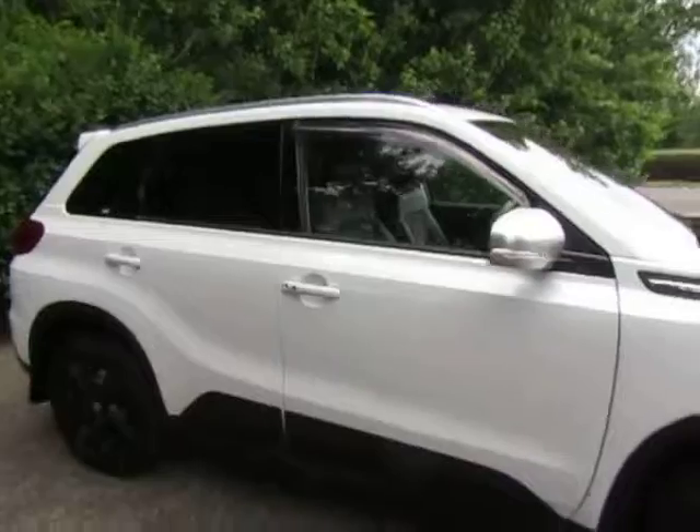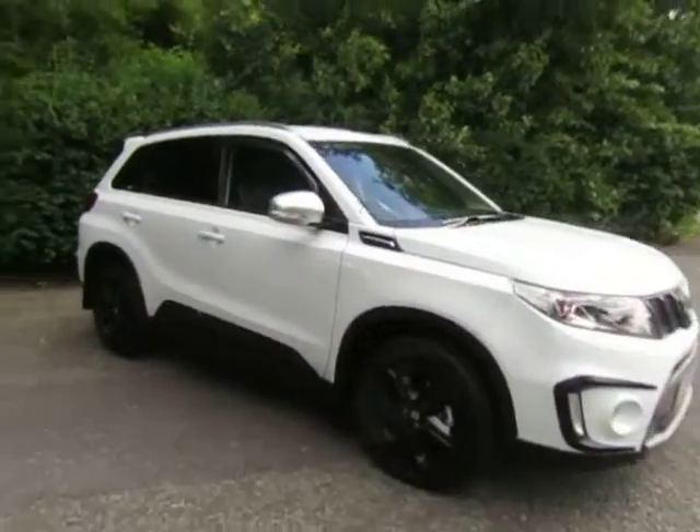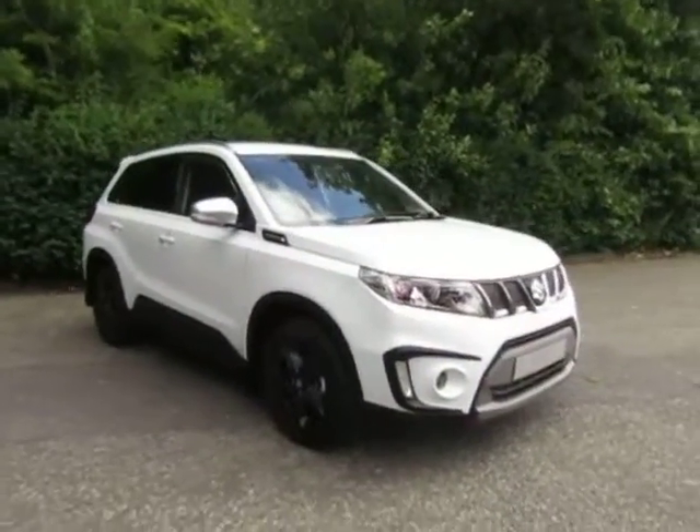If you are interested in this Vitara or would like some more information, or to arrange a test drive, please contact myself, Amy, here at JT Hughes Telford.